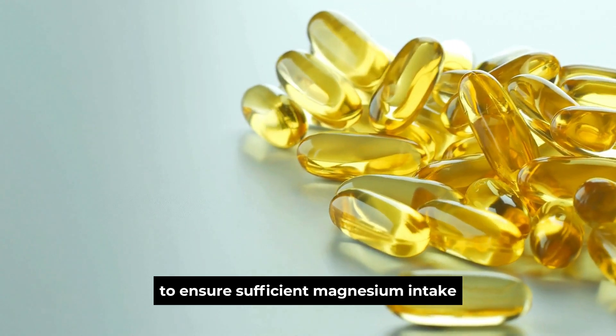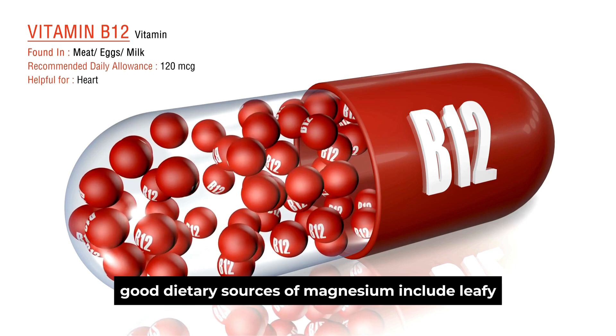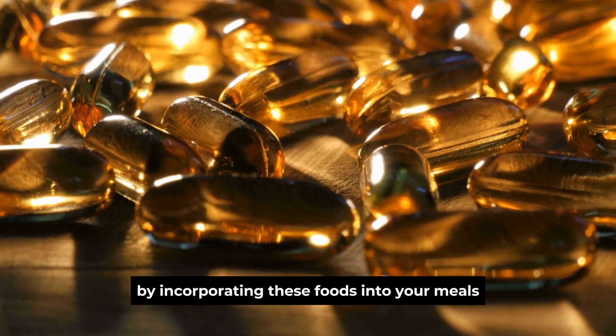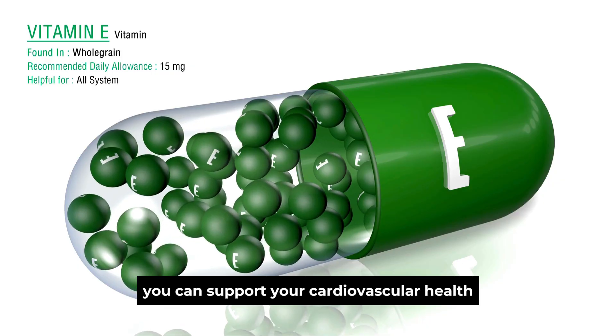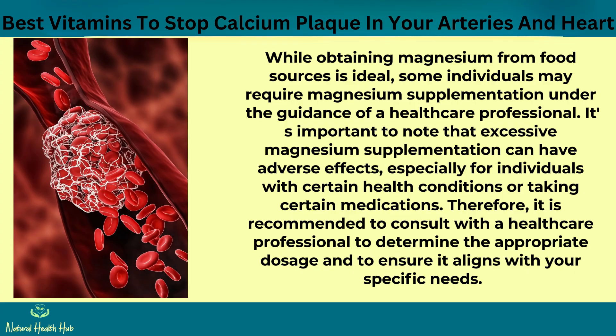To ensure sufficient magnesium intake, it is advisable to include magnesium-rich foods in your diet. Dietary sources of magnesium include leafy green vegetables, nuts and seeds, legumes, whole grains, and some types of fish. By incorporating these foods into your meals, you can support your cardiovascular health and help prevent calcium plaque formation in the arteries. While obtaining magnesium from food sources is ideal, some individuals may require magnesium supplementation under the guidance of a healthcare professional. It's important to note that excessive magnesium supplementation can have adverse effects, especially for individuals with certain health conditions or taking certain medications. Therefore, it is recommended to consult with a healthcare professional to determine the appropriate dosage and to ensure it aligns with your specific needs.